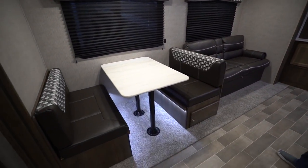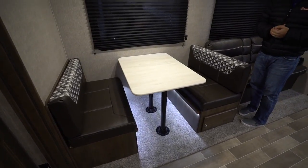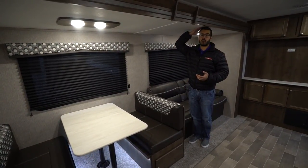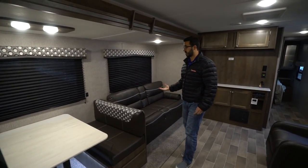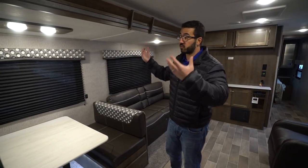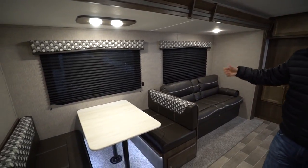Right over here is the super slide. The first thing I want to talk about are the slide heights in the Coleman Lantern. I'm six foot, and you can see I can just sneak underneath here — my head's kind of rubbing on the top of the slide. That's a pretty big deal because a lot of times slides are a couple inches shorter and you'll hit your head when you get up from the couch. You generally don't have to worry about that in the Lantern unless you're a really tall person.